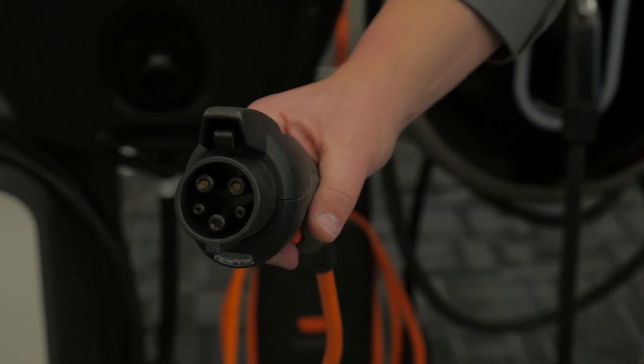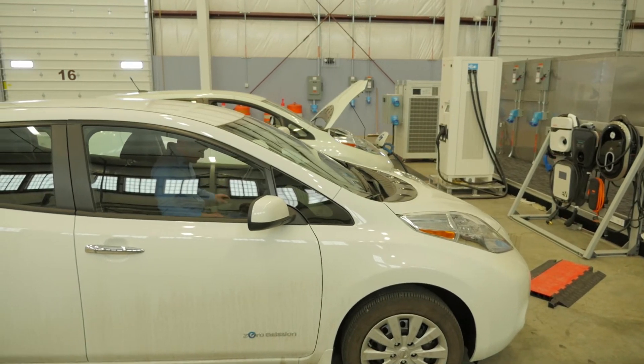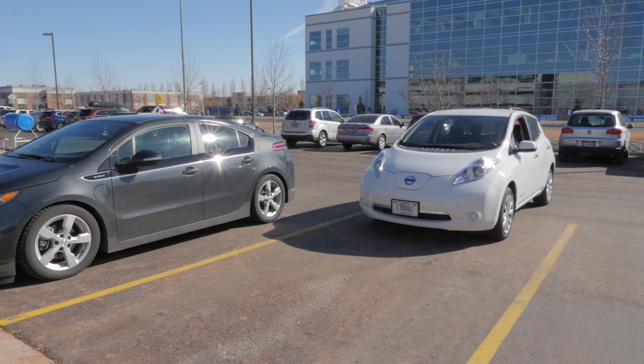The work we do is all about understanding the ability, in the real world, of alternative fuel technology and specifically electric vehicle technology to meet customers' needs for travel and to reduce our nation's petroleum consumption.